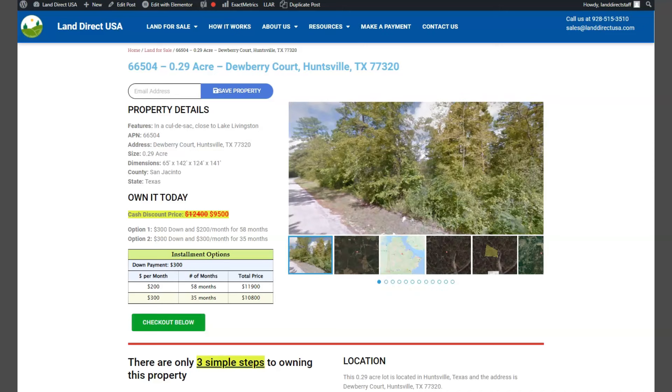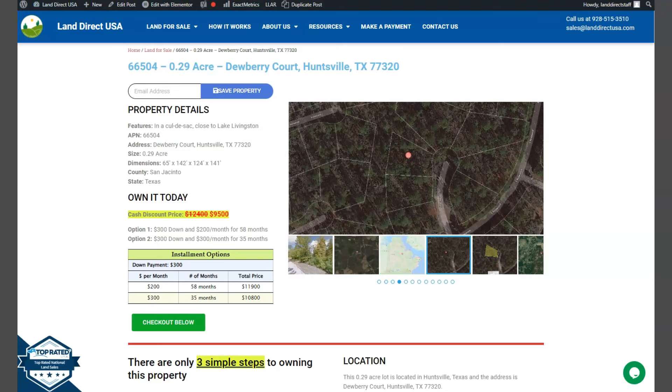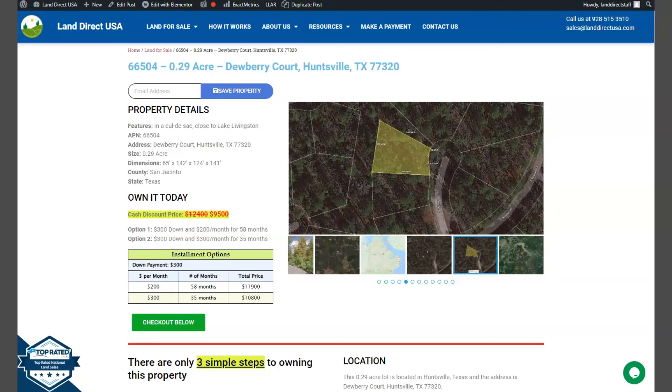Hi, this is from Land Direct USA. We are a source of quality and affordable land. Today we're looking at a 0.29 acre lot. This is at Huntsville, Texas, which is in San Jacinto County.